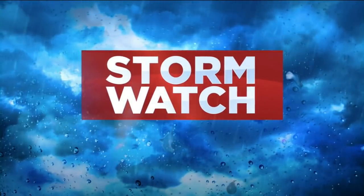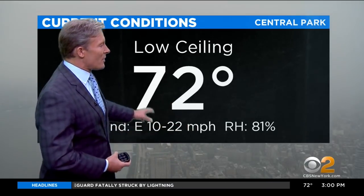This is a StormWatch special report. Good afternoon, everyone. Here's our picture right now, looking out over New York City. You can see the ceiling has lowered. Those clouds are dropping down in anticipation of the storm coming to the area.